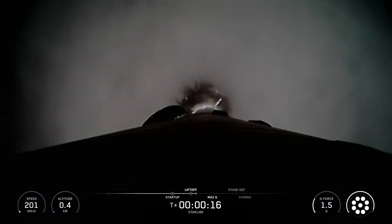Falcon 9 is pitching downrange. Chamber pressures are nominal.